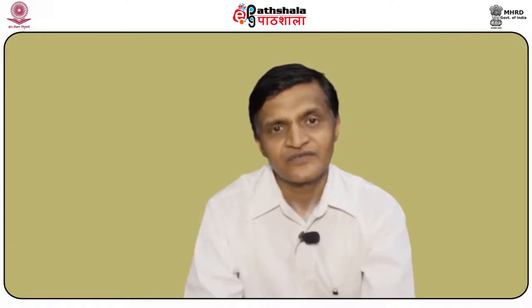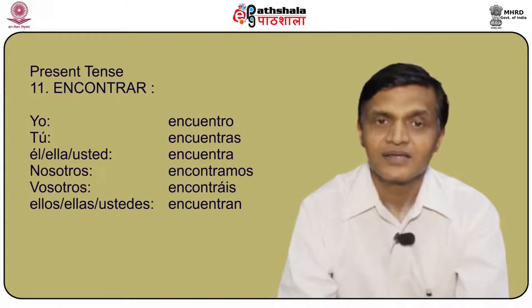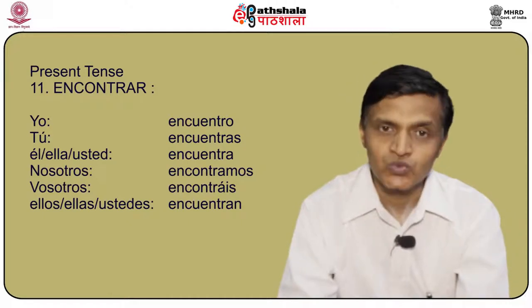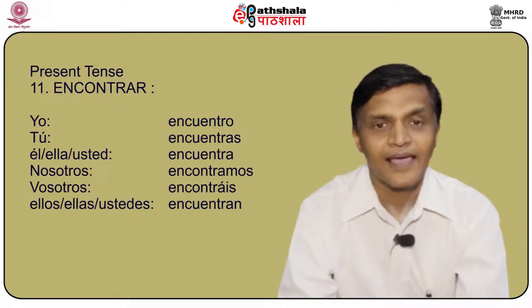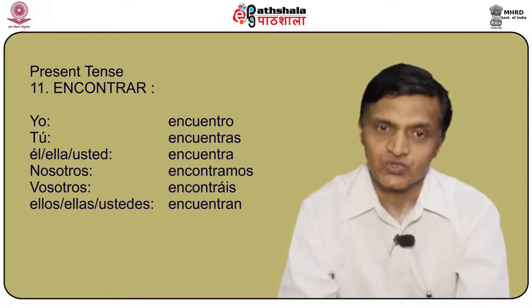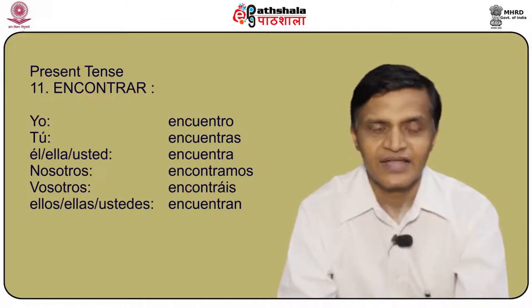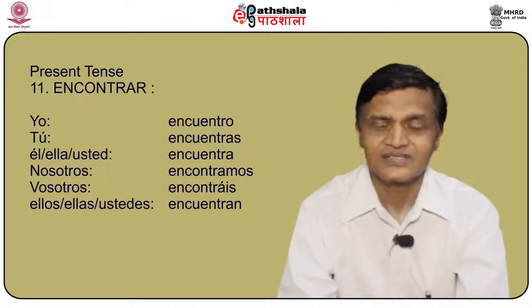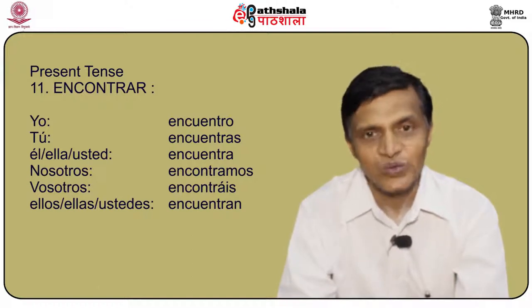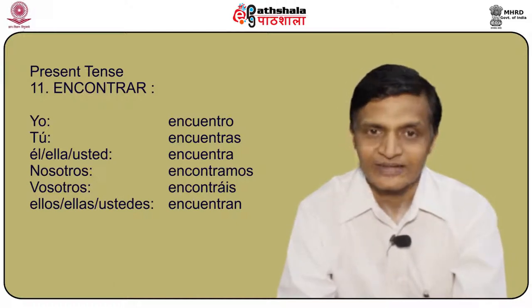Another verb is encontrar, meaning to meet or to find. Yo encuentro, tú encuentras, él/ella/usted encuentra, nosotros encontramos, vosotros encontráis, and ellos/ellas/ustedes encuentran.